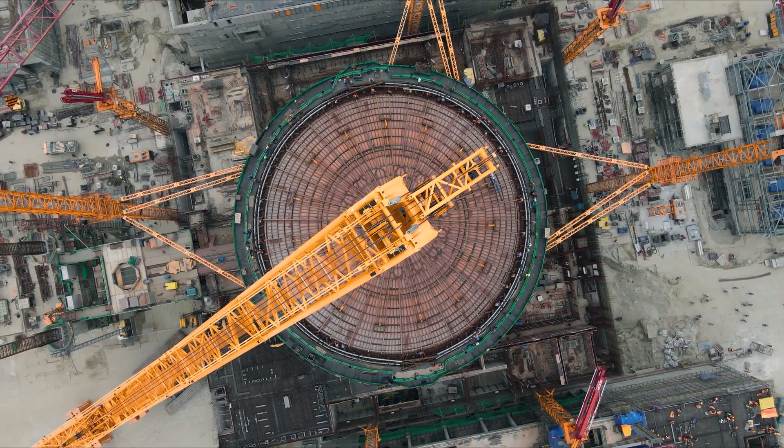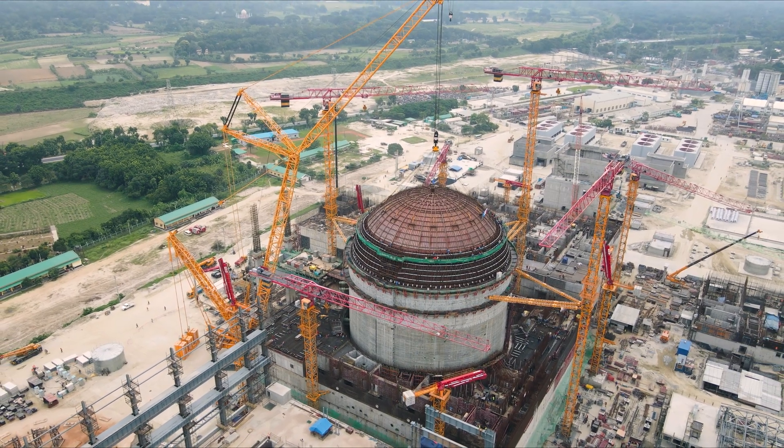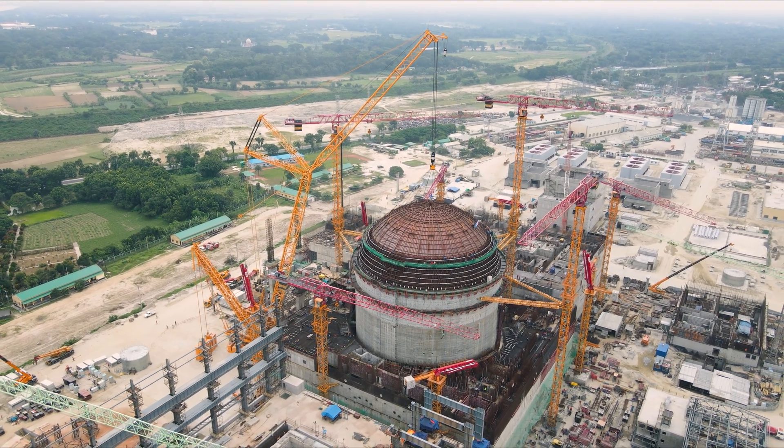The Russian subcontractor Rosem and the general contractor Atomestrix Corp have done an excellent job on execution of this work. By completing this erection work, we have secured the inner containment for installation of the reactor pressure vessel and safe operation of the polar crane.